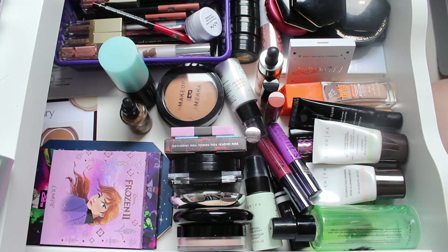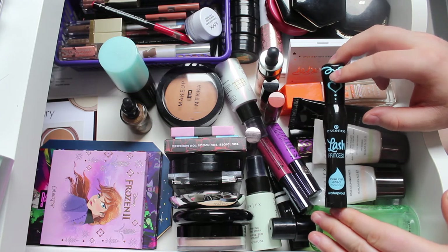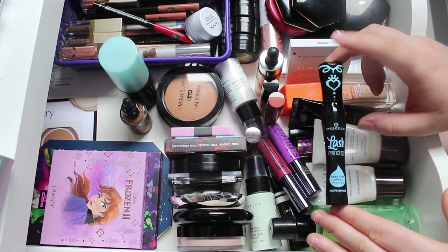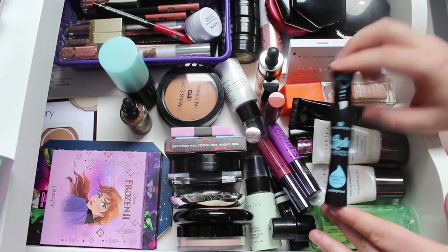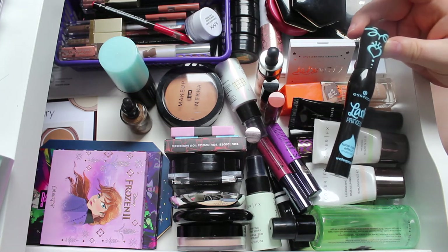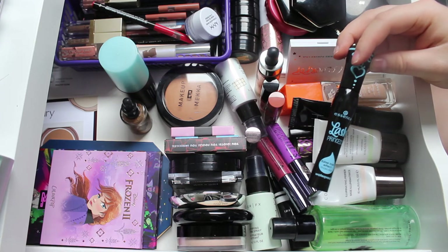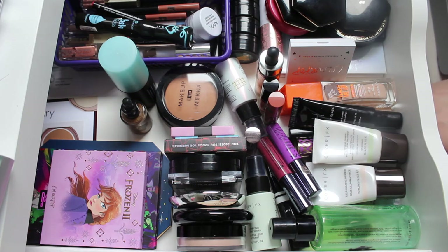I'm also opening a new mascara - the Essence Princess waterproof. I've wanted to try this for many months and had it in my collection unopened for about a year. I now only have two mascaras open so I feel okay opening this one to see if it can rival my Tarte waterproof mascara, which I use every single day. This one is much cheaper and easier to get, and I've heard a lot of good things.